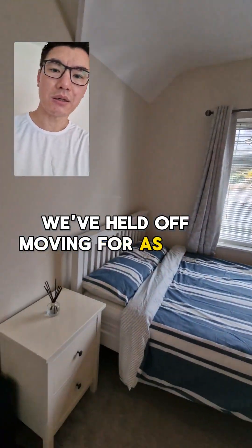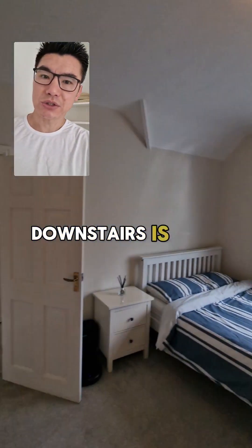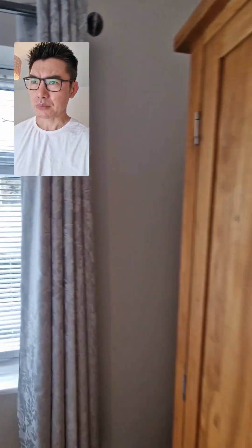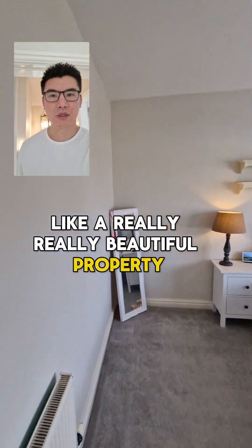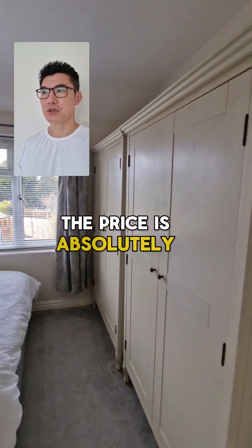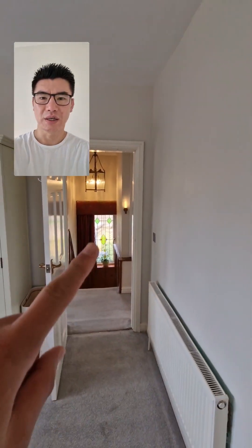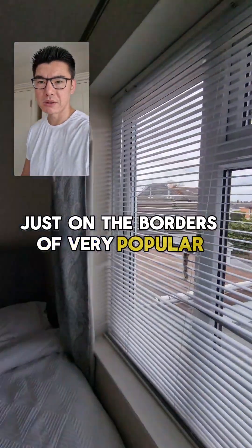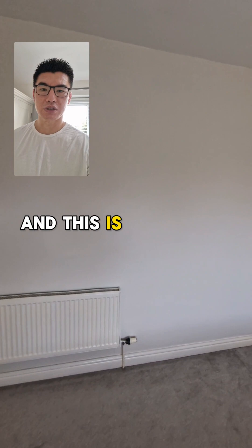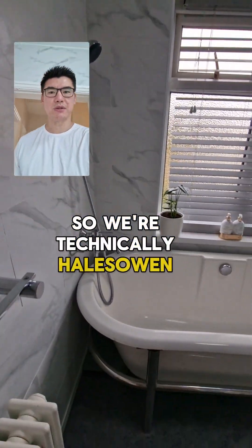We've stayed here for as long as possible because we absolutely love this property — it just has so much character. The downstairs is so open. You saw my office downstairs — that's where all the magic happens. It's a really really beautiful property and the price is absolutely fantastic as well for what it is. We're on Narrow Lane, just on the borders of Birmingham — technically in Halesowen but really we're in Birmingham.